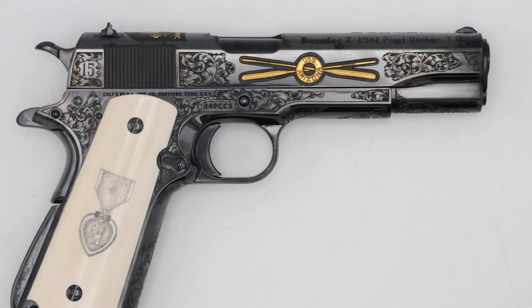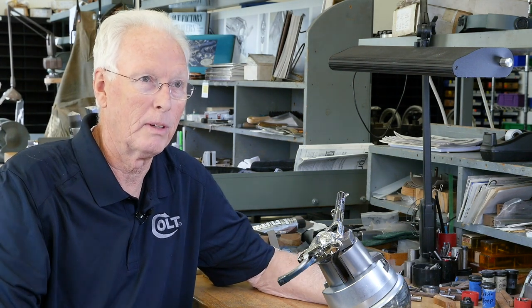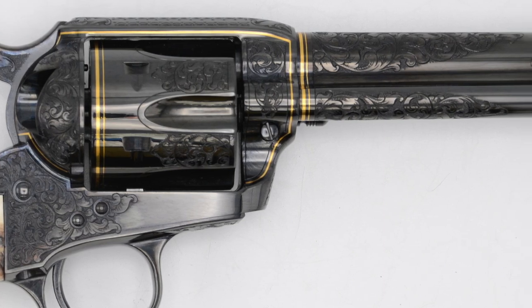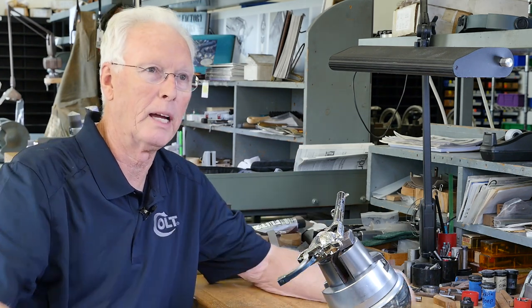I first learned from a neighbor who owned a jewelry store. I saw the engraved jewelry and was interested in that. I went to Bowman Technical School in Lancaster, PA for jewelry engraving. After that, I ended up at Smith & Wesson. I learned to work more with steel after jewelry engraving — you use the same tools, but a little hammer to push through steel, where you can do precious metal by hand. That's what I learned at jewelry school. So I apprenticed at Smith and then was hired by Colt, and I've been here 43 years.